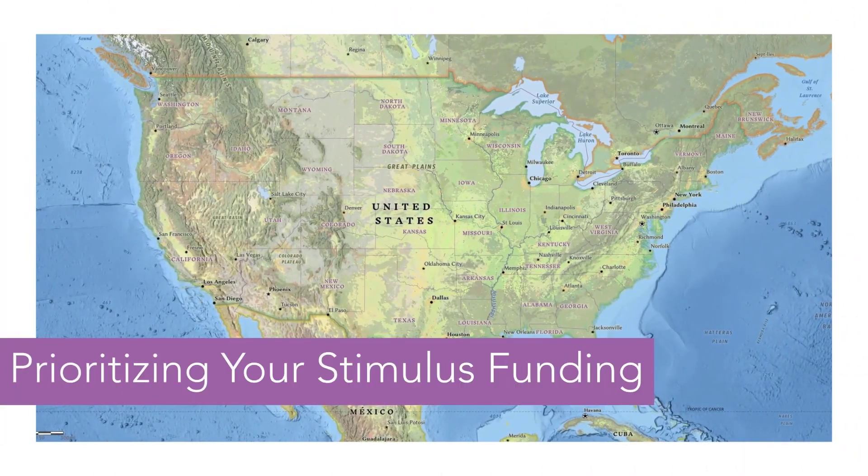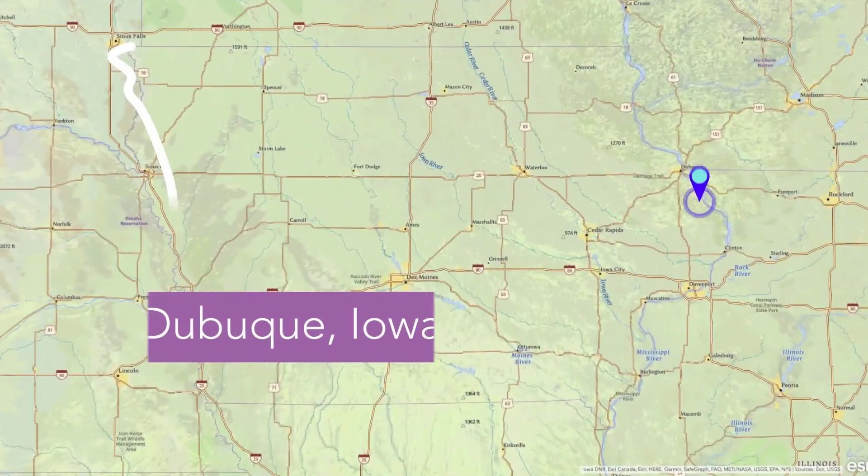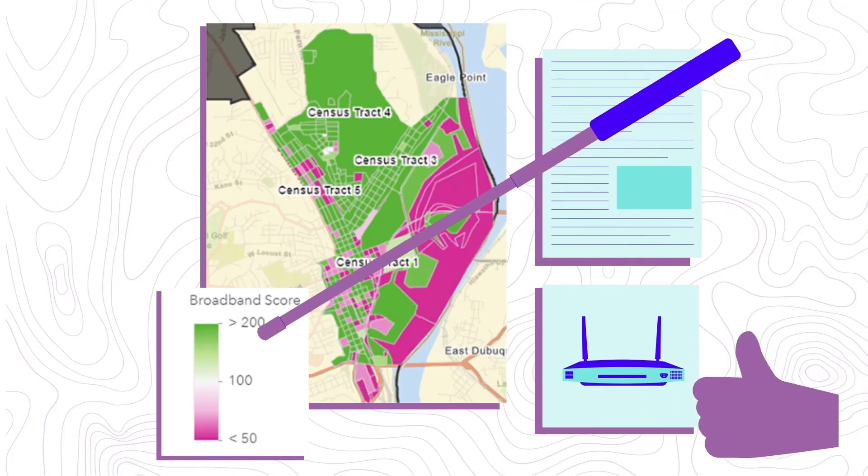Number three: prioritizing your stimulus funding requires a geographic approach to ensure no one is left behind. Dubuque, Iowa used GIS to make the case for broadband funding and to develop a strategic plan.